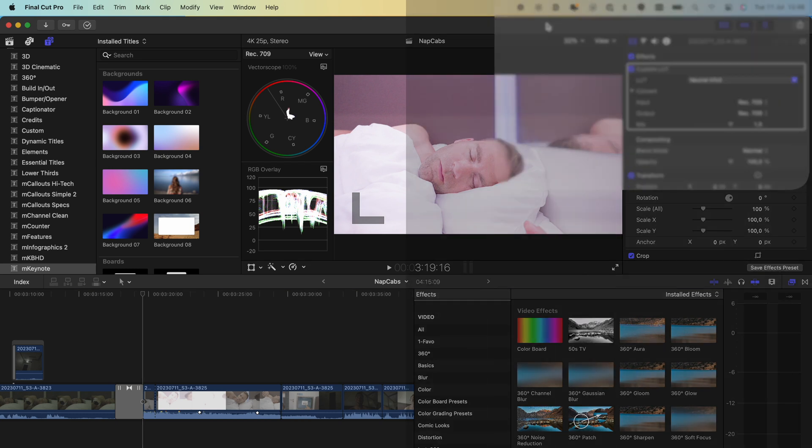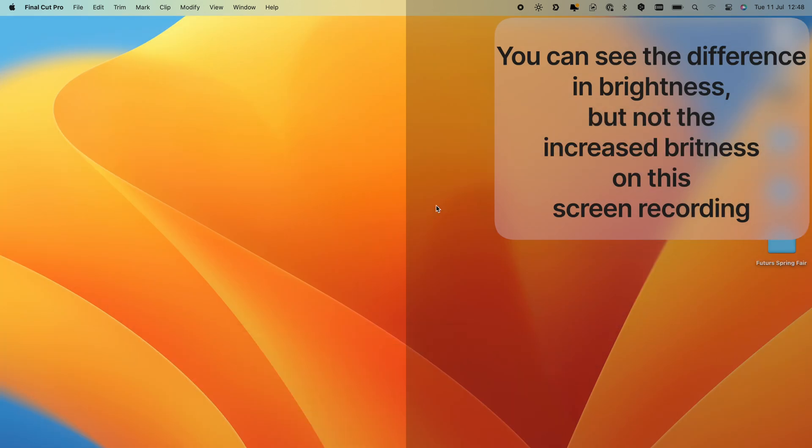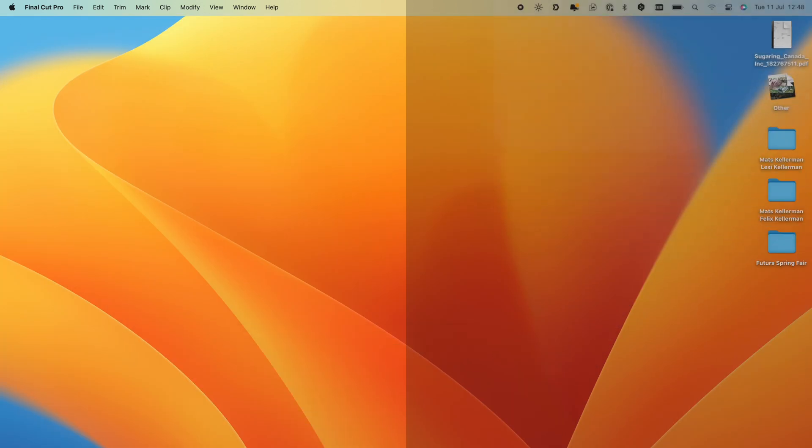Now you can see on the left side that the screen is so much brighter, and on the right side that is how bright it should have been without Vivid. I just can't recommend this app enough, because suddenly you can use the MacBook Pro screen even if you're outside. For the price tag it has, it's just a no-brainer — you should just get it because it makes it possible to work everywhere.